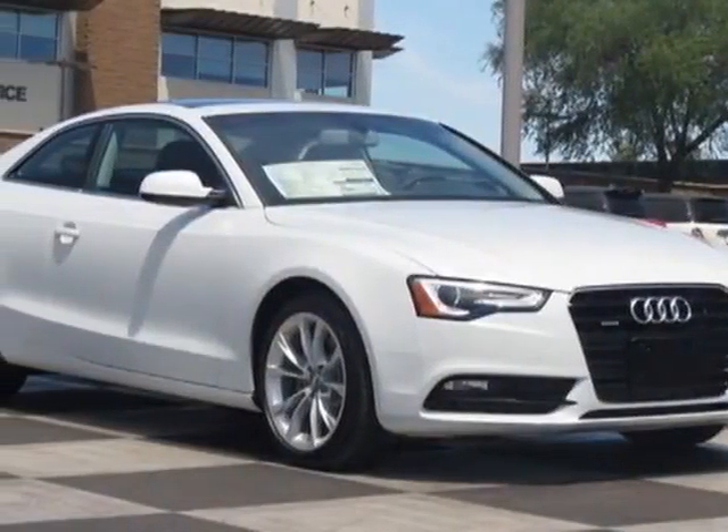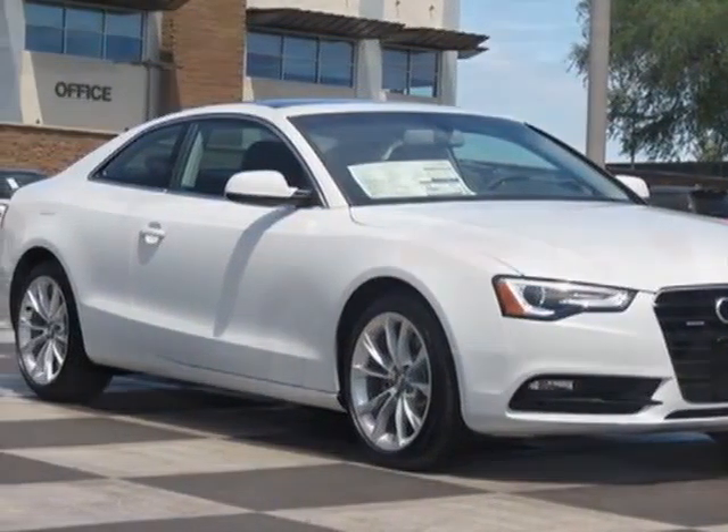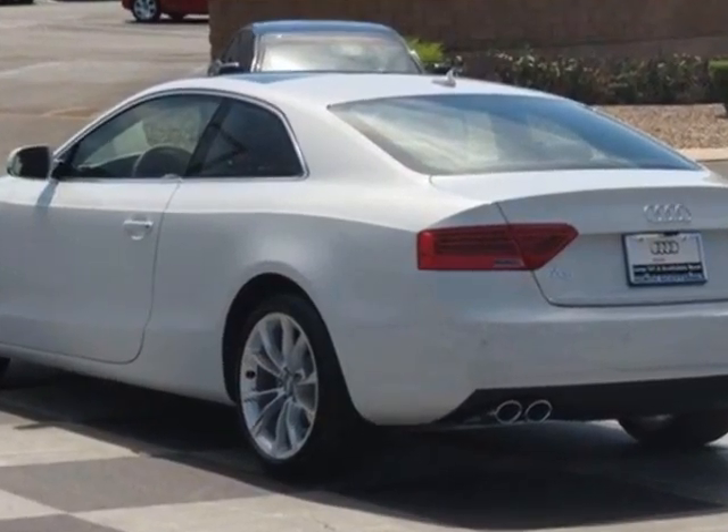Come take a look at this new 2014 Audi A5. For your protection, this vehicle has a full factory warranty.